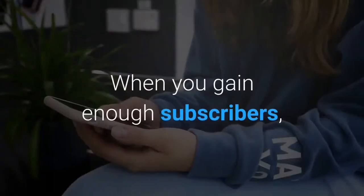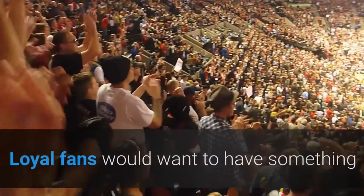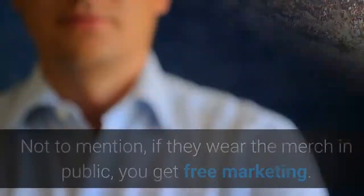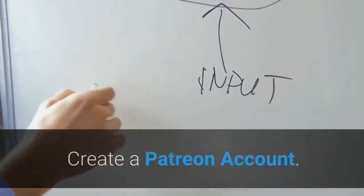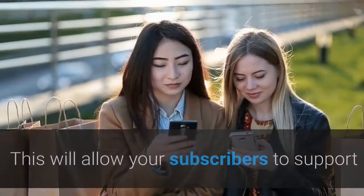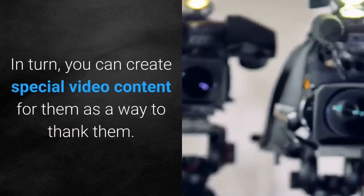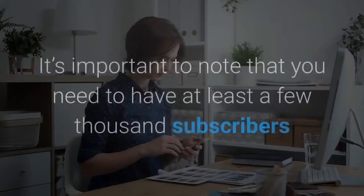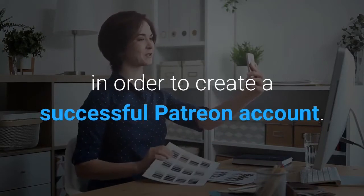When you gain enough subscribers, think about making your own merch and selling it to your audience — loyal fans would want something that represents your channel, and if they wear the merch in public, you get free marketing. Create a Patreon account — this will allow your subscribers to support your channel in addition to watching your videos. In turn, you can create special video content for them as a way to thank them. Note that you need at least a few thousand subscribers to create a successful Patreon account.